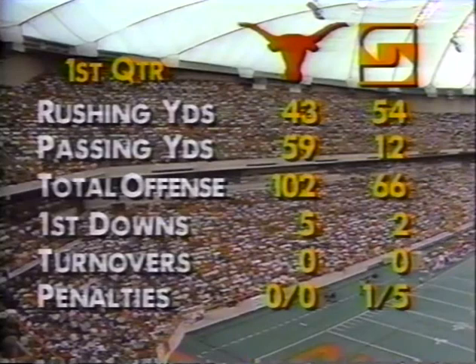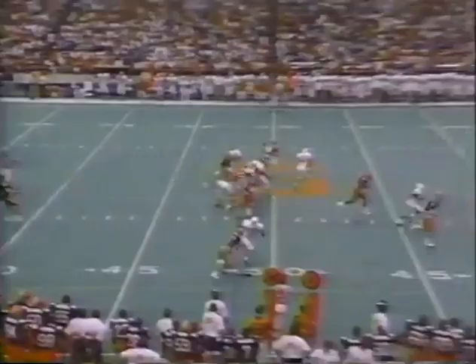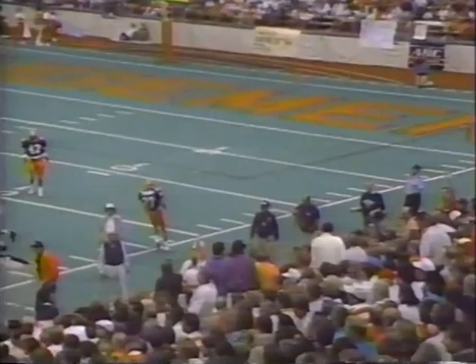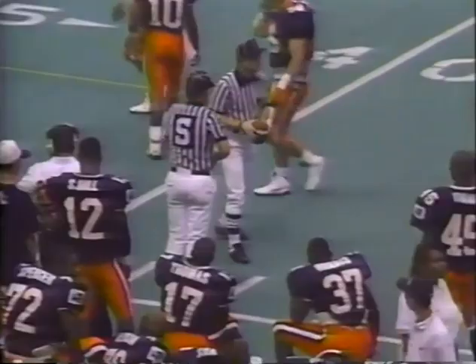Ten running plays, nine passes. A little high snap — a wobbler off the side of his foot. Pat O'Neal's kick is going to be ruled out of bounds at the 39-yard line. They're down seven to three.